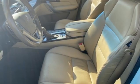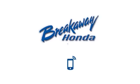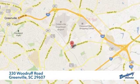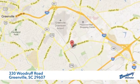Acura believes if there's a better way, take it. Hurry in today for a test drive. Call, click, or stop in today. We're conveniently located at 330 Woodruff Road in Greenville, South Carolina.